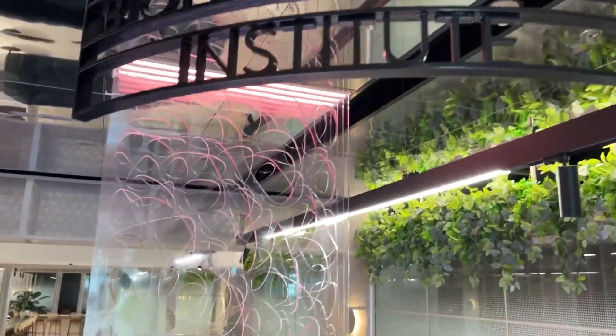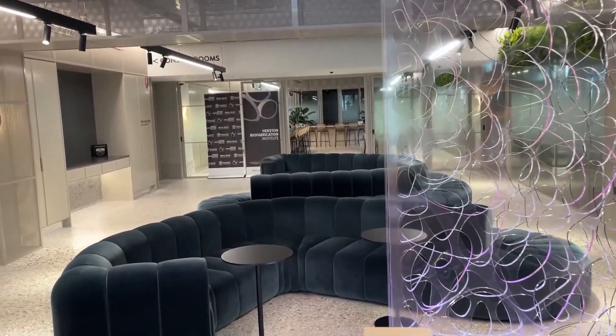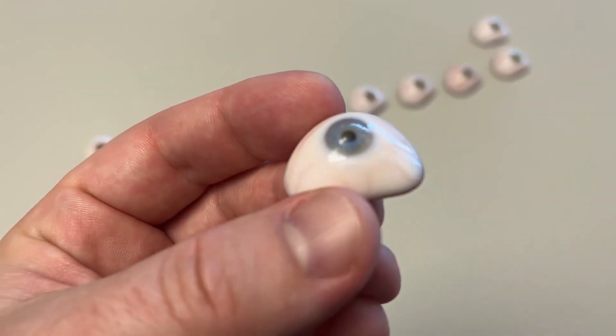Hi, my name is Jesse Pickering. I'm a third-year industrial design student at Griffith University. I recently completed my WIL placement with Hurston Biofabrication Institute. HBI is a state-of-the-art facility that focuses on advancing medical knowledge and technology in 3D scanning, modeling, and printing.